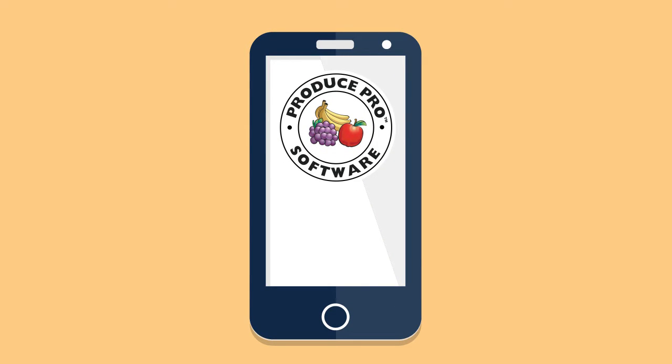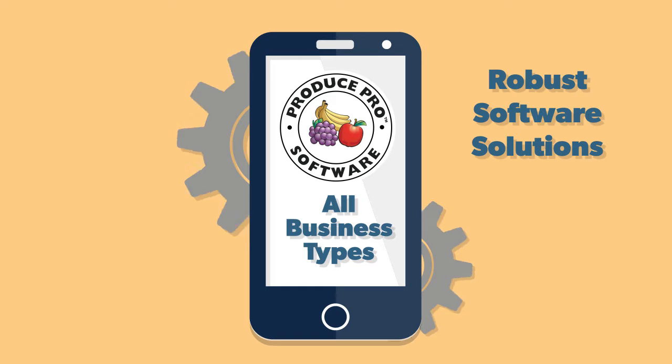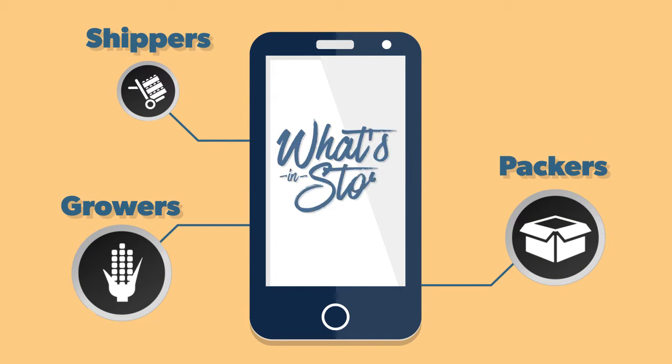At Produce Pro Software, we develop robust software solutions for all business types throughout the supply chain, including tailored solutions with the specific needs of growers, packers, and shippers in mind. Here's what's in store.